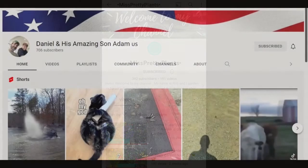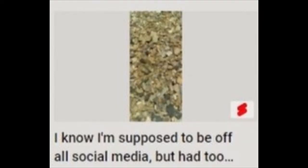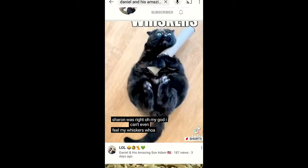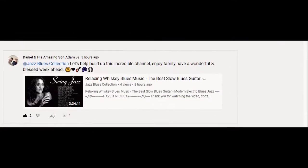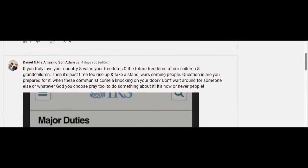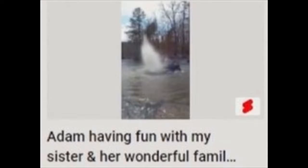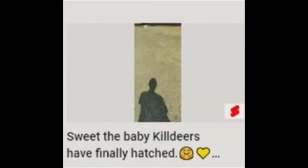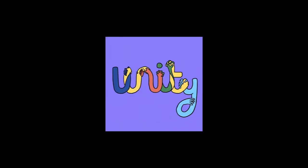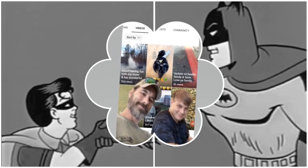Daniel and his amazing son Adam only keep a handful of videos on their channel at a time. One of their goals is connecting with people behind the channel names, so you'll see them sharing other people's channels, videos, and community post shoutouts more than you'll see them uploading. They love the unity in community. Hope you check out this amazing duo.